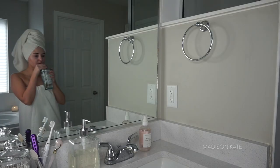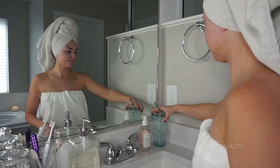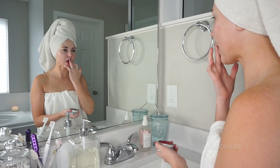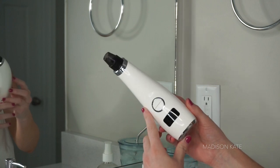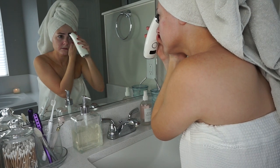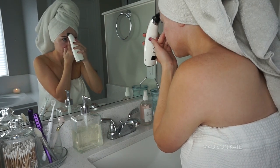I enjoy an extra long, extra hot bath, so staying hydrated is really important. Now that my skin is hot and moist, I extract my blackheads with a blackhead remover vacuum.